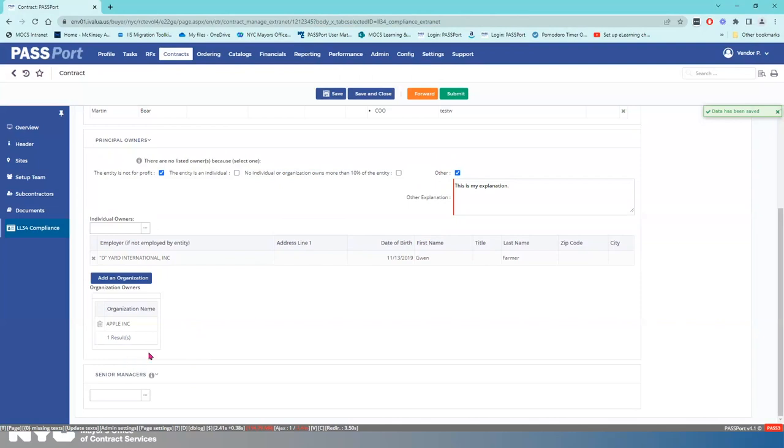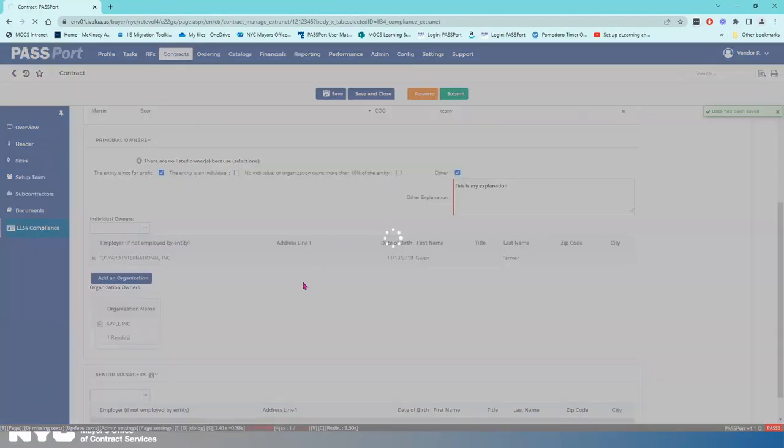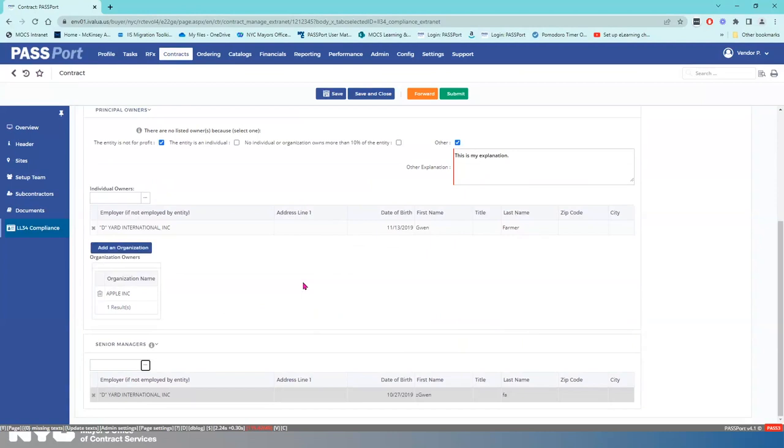The final thing to complete in the LL 34 Compliance tab is senior managers. I need to identify at least one senior manager. I'm going to click the ellipses button, select this person as a senior manager, and click Close. If you're not seeing the people there that you should, make sure that you've identified them with these roles and positions in the contacts tab of your vendor profile. I'm now going to click Save.